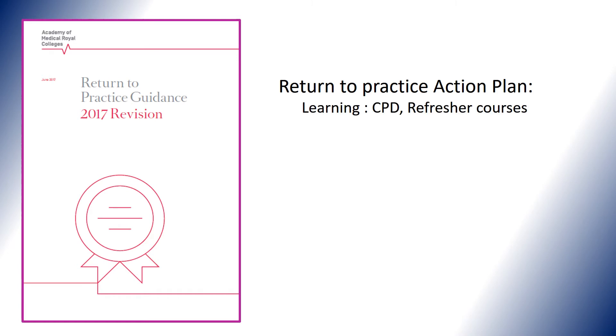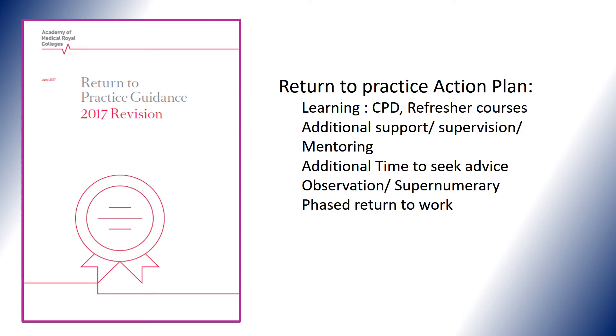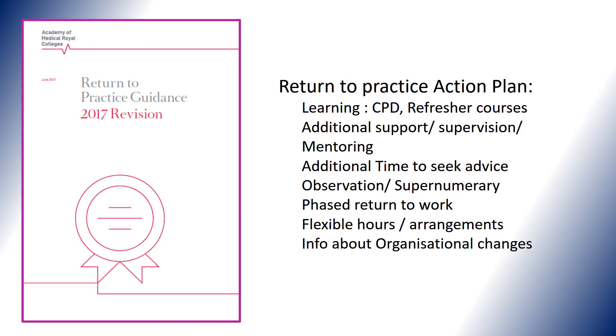It's recommended that if you've been out of practice for more than three months, you return with a return-to-practice action plan. This would include CPD that you may have done whilst away or on your return, additional support, supervision and mentoring, additional time in your schedule to seek advice and supervision, returning in an observer or supernumerary capacity, a phased return with a graded increase in workload, flexible hours and arrangements, and — extremely important — induction information about organisational changes.